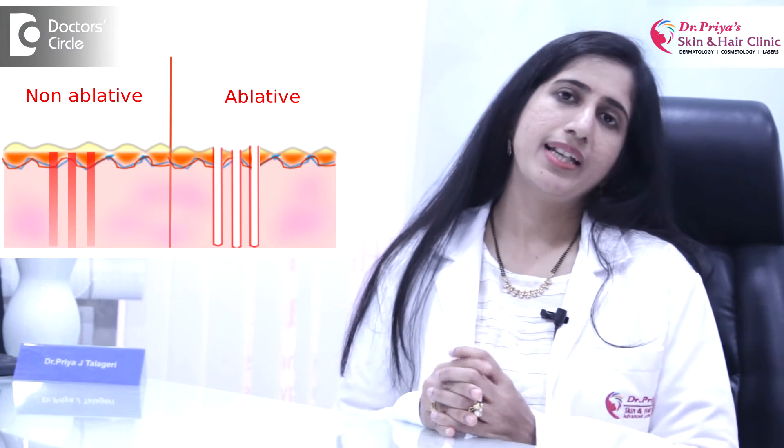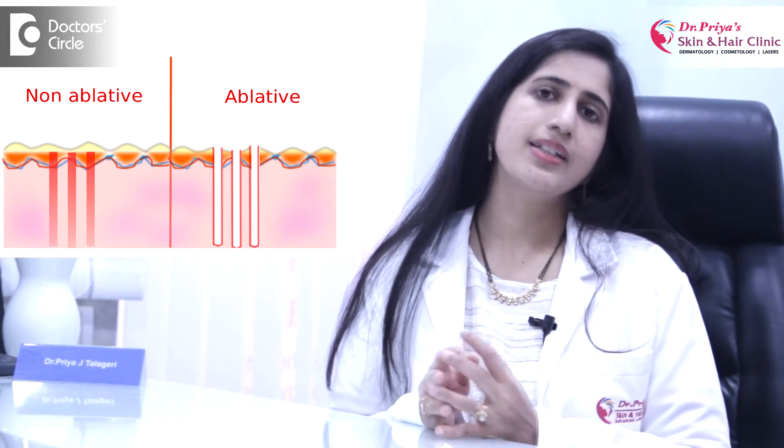Laser skin lightening comes in two main types. The first is ablative lasers and the other is non-ablative lasers. Ablative lasers are the conventional CO2 lasers and the erbium YAG lasers, whereas non-ablative lasers use the more advanced Q-switched Nd:YAG laser and pulsed dye lasers.